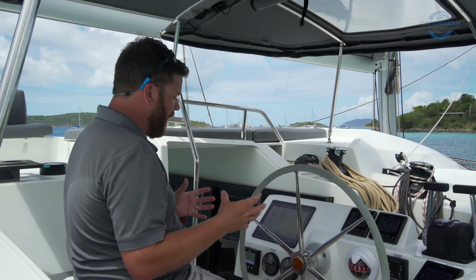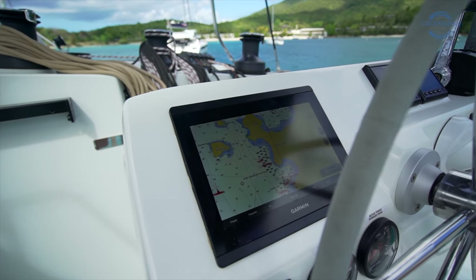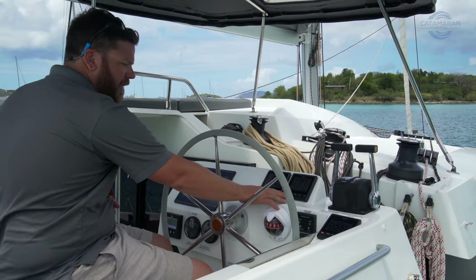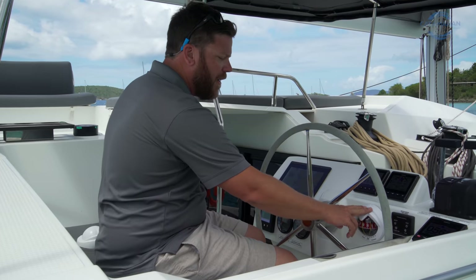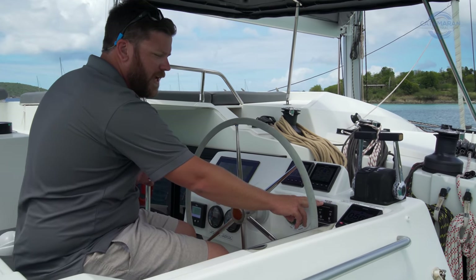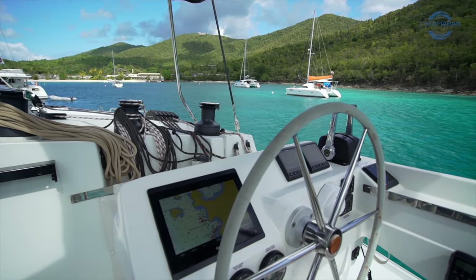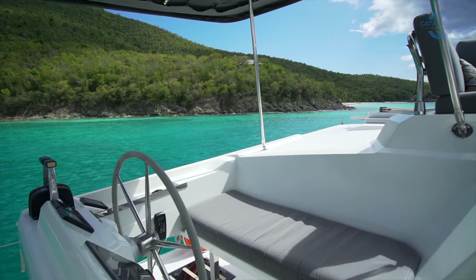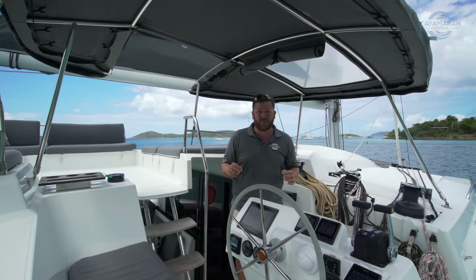At this console, features worth pointing out specifically are the Garmin touchscreen chartplotter — this boat is equipped with not only AIS but also radar. Over here we've got a couple of multi-function displays giving you all the relevant data to safely navigate this vessel. Below that we have a traditional compass, engine control panels, and engine gauges. On the port side of the console we have a remote for the quick anchor windlass, allowing you to deploy the anchor right from the helm. From here we're going to check out the cockpit — the most used and arguably most important space on any cruising catamaran.